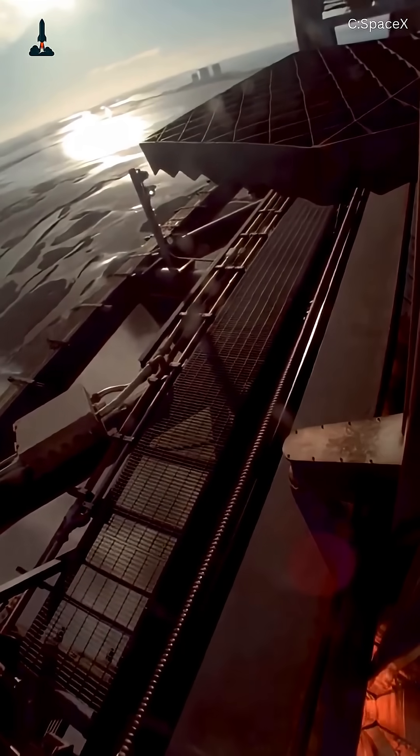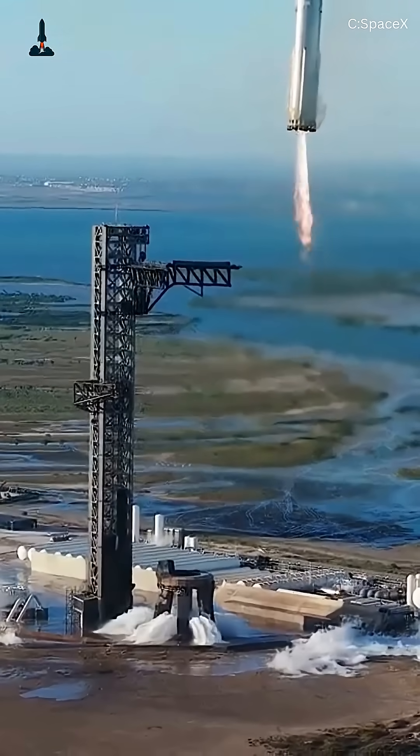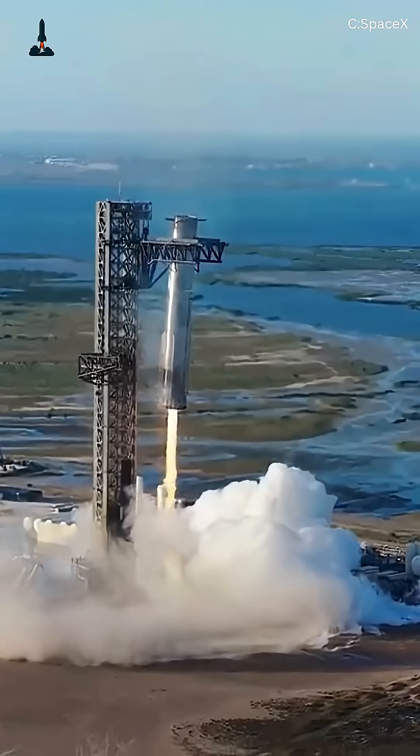The result? A 7.9-million-pound rocket caught midair like a precision ballet. No legs, no drone ship — just steel, physics, and incredible engineering.